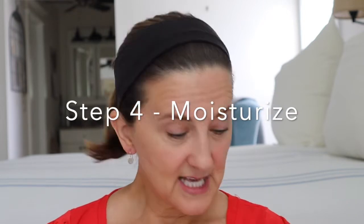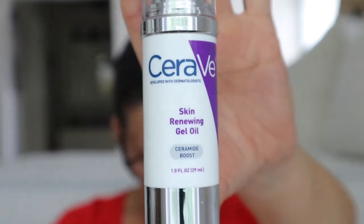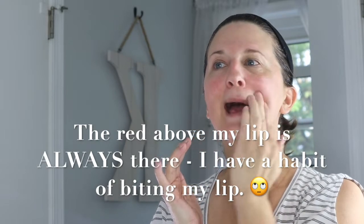So step four would be to moisturize. Remember I said I assess my face to see where I have dry patches. In summer, I don't struggle as much unless I've been in the sun or it's been a windy day. When I do have dry patches, I use the CeraVe Skin Renewing Gel Oil. I get mine off Amazon, but you can find it anywhere. It is $18.46 for 1.8 ounces and it can be used on its own or with a moisturizer for extra hydration — I use it with a moisturizer.